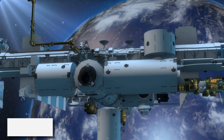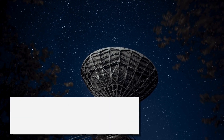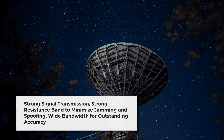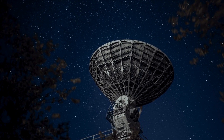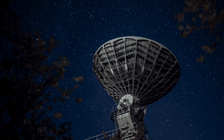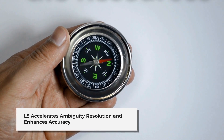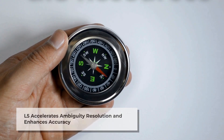Key features of the L5 frequency include strong signal transmission for faster location acquisition and better coverage in dense urban environments, a protected and strong resistance band to minimize jamming and spoofing, wide bandwidth for outstanding accuracy, and support from over 70 satellites for dependable signal availability. L5 helps solve ambiguity more quickly and eliminates effects of ionosphere and troposphere, improving time to first fix and positioning accuracy.